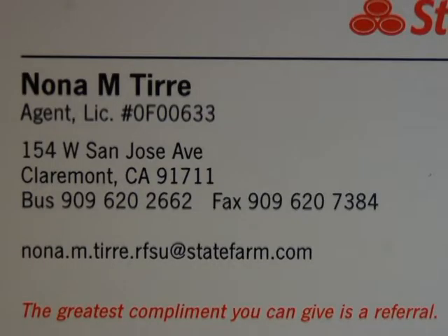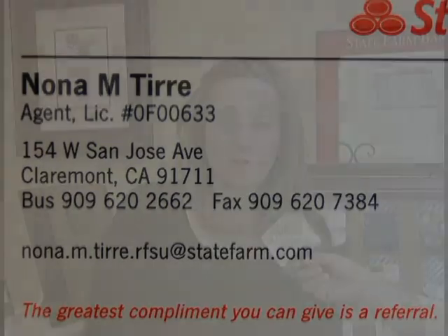Some of the exciting products that State Farm offers includes a product that many clients don't know about — we actually have a State Farm bank, and we do wonderful vehicle financing. All of our vehicle loans include gap insurance, and it's very easy to get the loan approved and booked and a check in your hand to go buy your new car. So definitely ask a State Farm agent about our vehicle loan products.